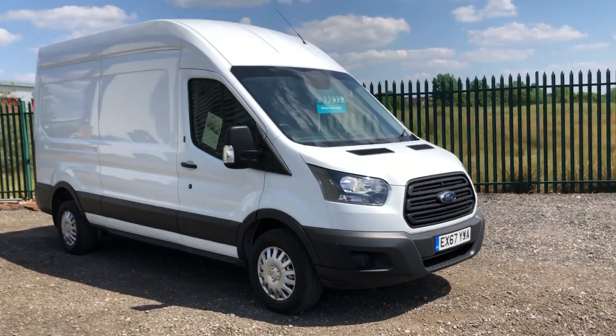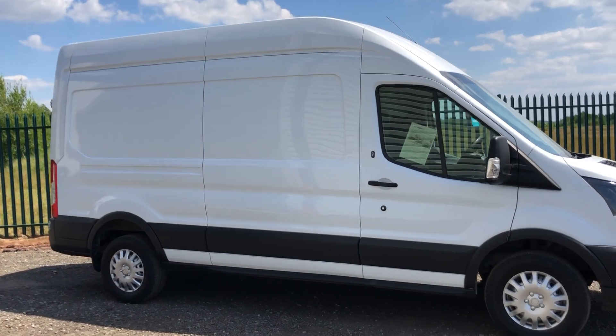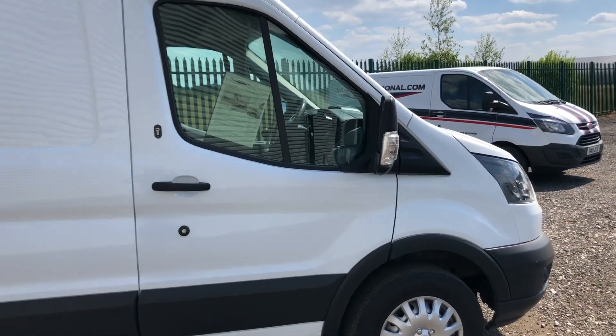This is the Ford Transit 2 litre diesel. It's 130 brake horsepower, long wheelbase high roof, Euro 6, registered October 2017.